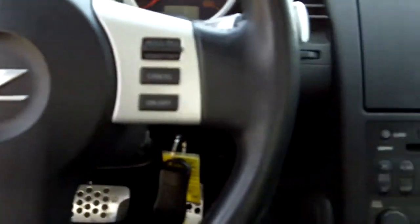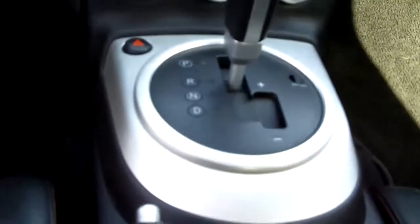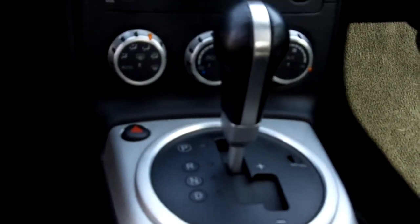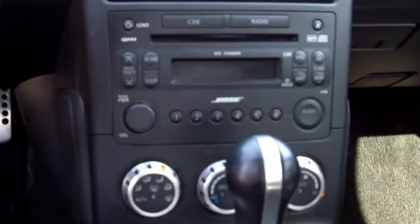It is the automatic transmission, and you also have the option of a manual shift mode. You also have the 6-disc in-dash CD player, air conditioning, and leather interior for the seats.